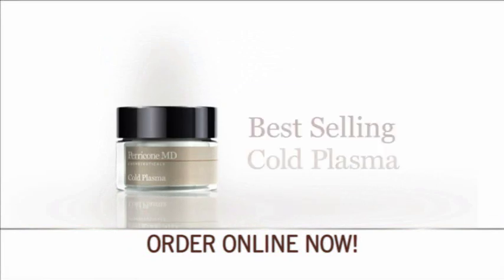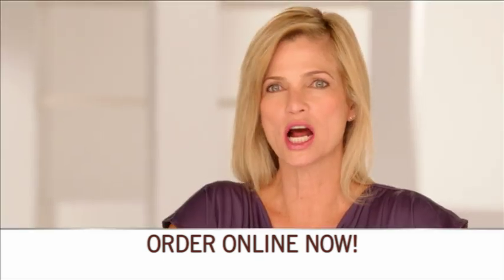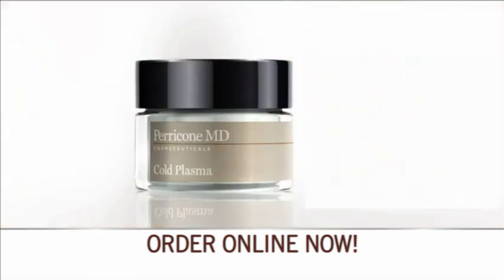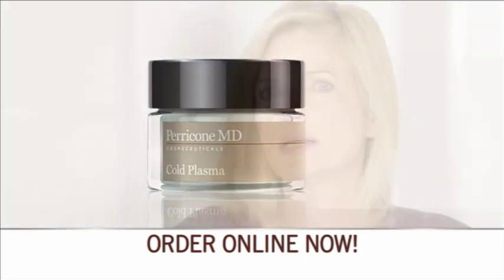You'll also receive Cold Plasma for the face. Like Cold Plasma Sub-D, this best-selling product is developed to address each of the ten most visible signs of aging. That stuff is amazing — you put it on and your face feels like silk. You only need a little and it goes a long way. I love it.